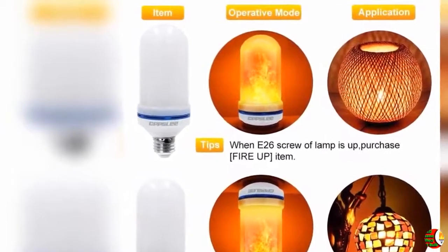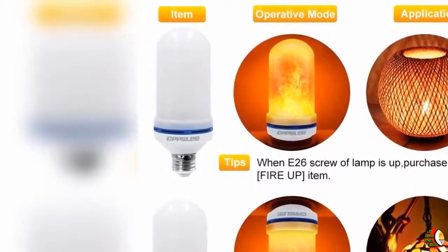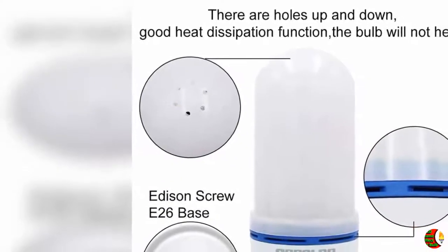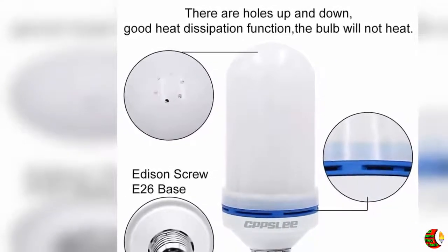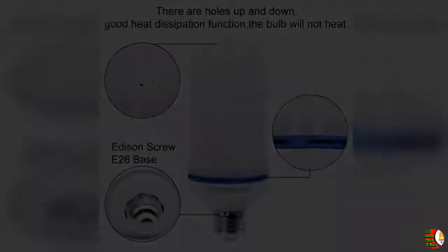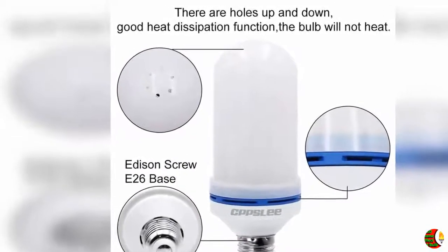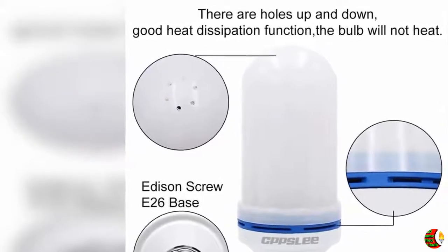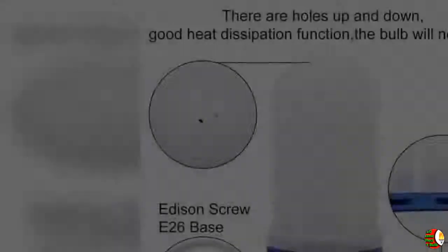4. Usage recommendation: for better flame flickering effect, install the bulb in a frosted glass shade, lantern, salt lamp, etc. The artificial vivid fire and dynamic moving flame simulate a natural fire flicker — a wonderful replacement of traditional gas lanterns. 5. Application: great for home decoration, bedroom, living room, bar, hotel, nightclubs, outdoor gardens, restaurant, coffee shop, villas, wedding decorations, party, church, castle, and more. Decorative warm flame colors decorate your space and give you a quiet, romantic, and relaxing moment.